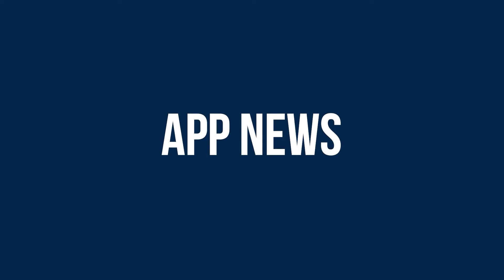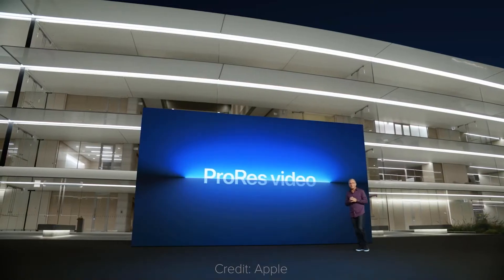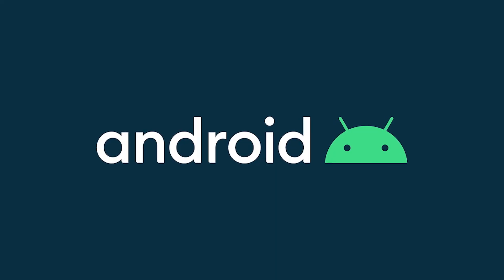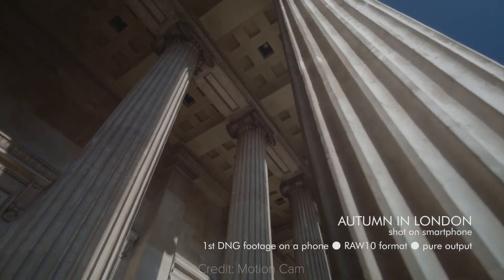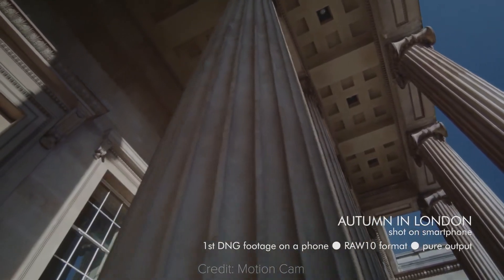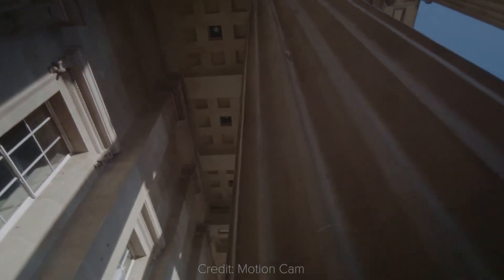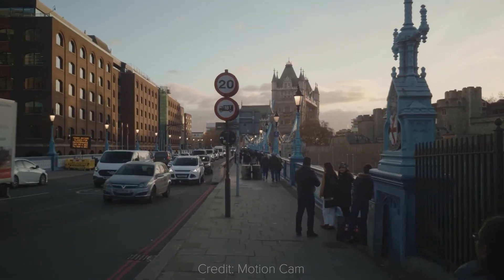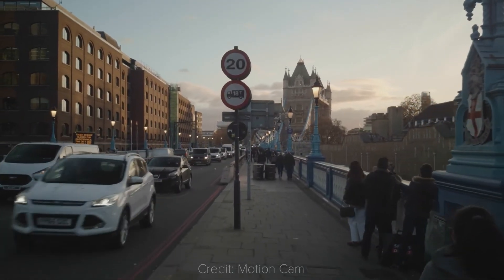App news. Apple has introduced ProRes video on the iPhone 13 Pro and the 13 Pro Max, but how about Android? This week I have for you the MotionCam app, an open-source camera app that enables you to shoot 10-bit cinema DNG RAW video. The company has shared footage taken with its app, and I'm pretty impressed by it.